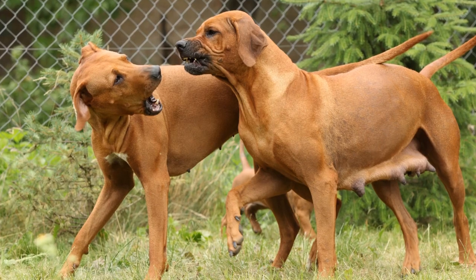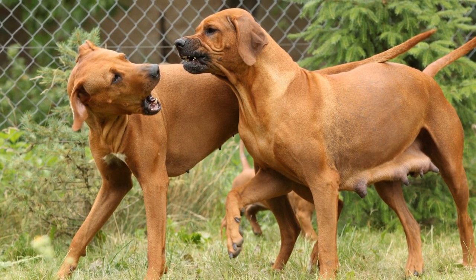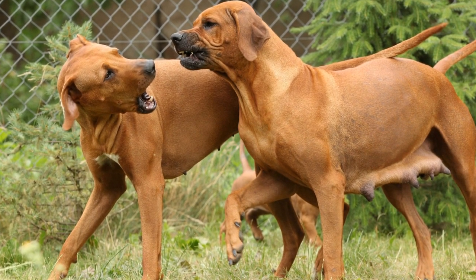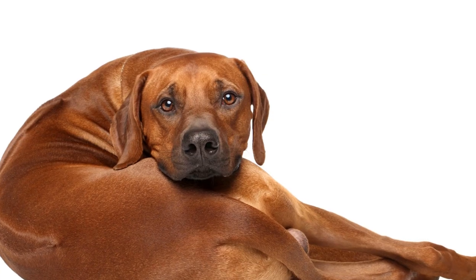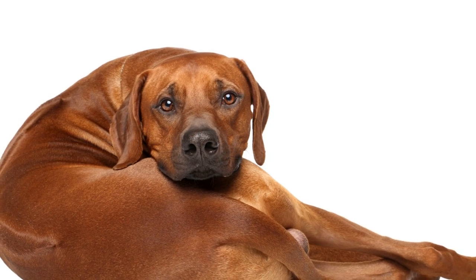Drying: After bathing, it's essential to dry your Rhodesian Ridgeback's ridge thoroughly to prevent any moisture from getting trapped, which can lead to skin issues developing. Use a towel or a low-heat blow dryer on the cool setting to dry the ridge. Make sure your dog is comfortable with the drying process and doesn't get overwhelmed by the noise or sensation.